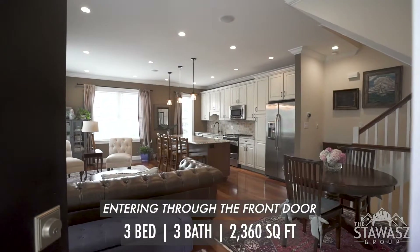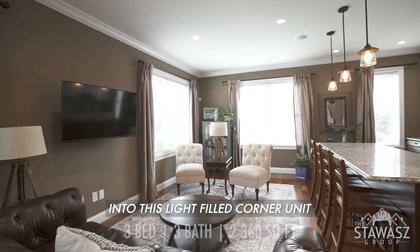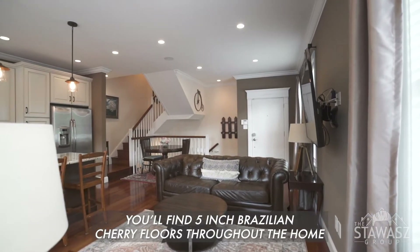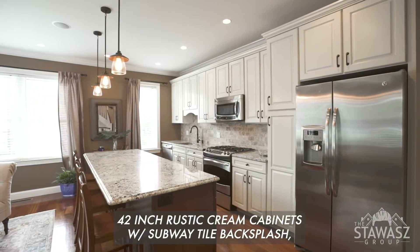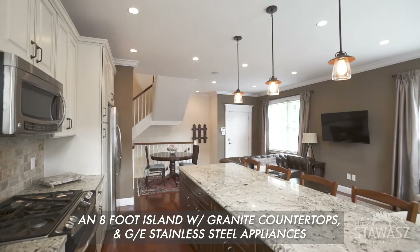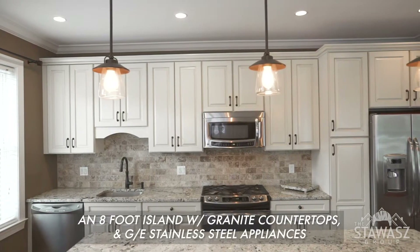Entering through the front door into this light-filled corner unit that's 20 feet wide, you'll find 5-inch Brazilian Cherry floors throughout the home, 42-inch rustic cream cabinets with subway tile backsplash, an 8-foot island with granite countertops and GE stainless steel appliances.